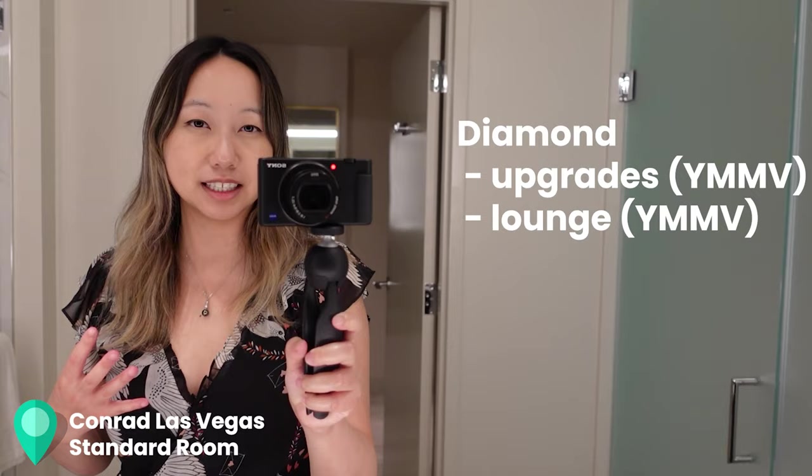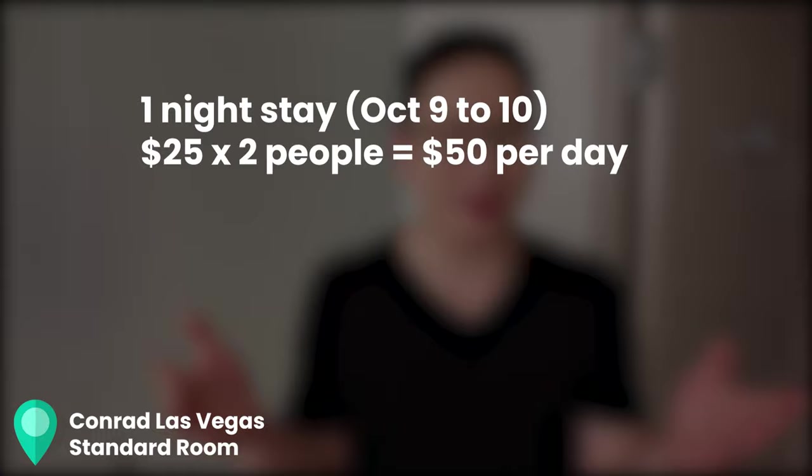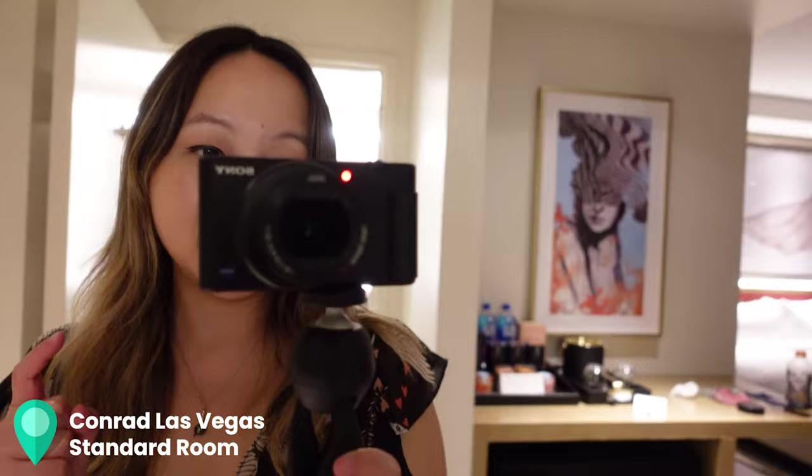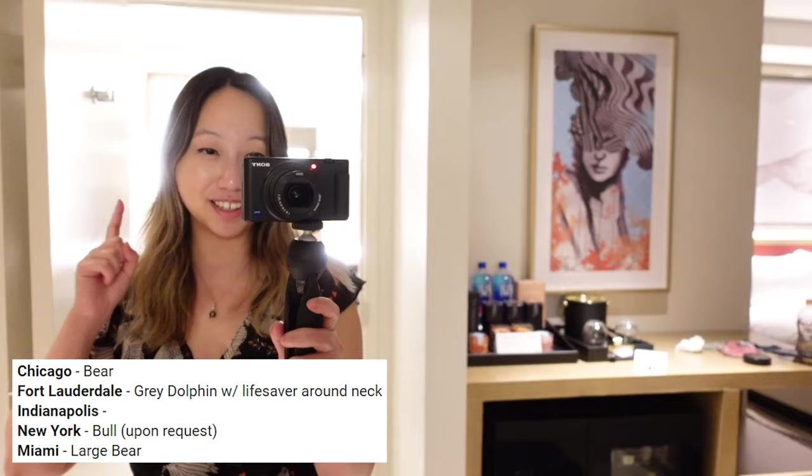Let's take a look at the view. The Conrad is inside of Resorts World — it's Hilton, Conrad, and Croxford. Here's the strip. We do have Hilton Diamond status and that usually gets us access to the executive lounge, but there is no lounge at this property. Instead you get a $25 per person per calendar day credit. Even though we're only staying one night, we get a credit expiring at midnight and then another one right afterwards. The downside is this property does not have a mascot.